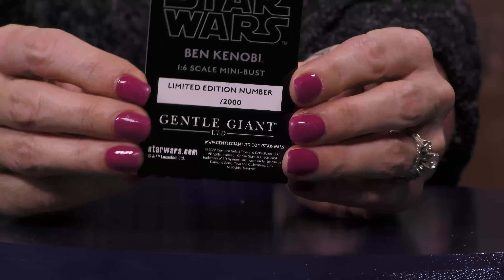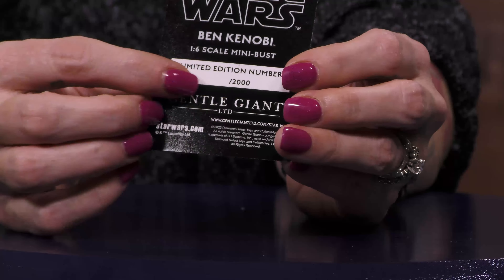You've got this great little trading card that says Ben Kenobi on the back. It's going to have your hand numbered on there. This is really, really cool.